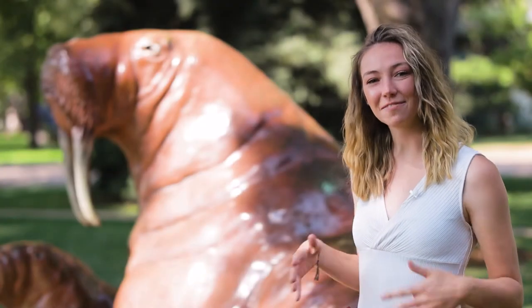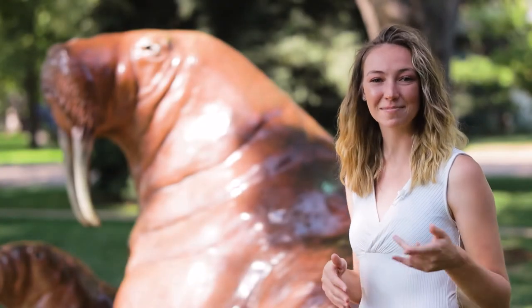Hi, I'm Jordan with NoCoStyle. We're here in Fickle Park. Let's go explore some hidden gems in downtown Berthoud.